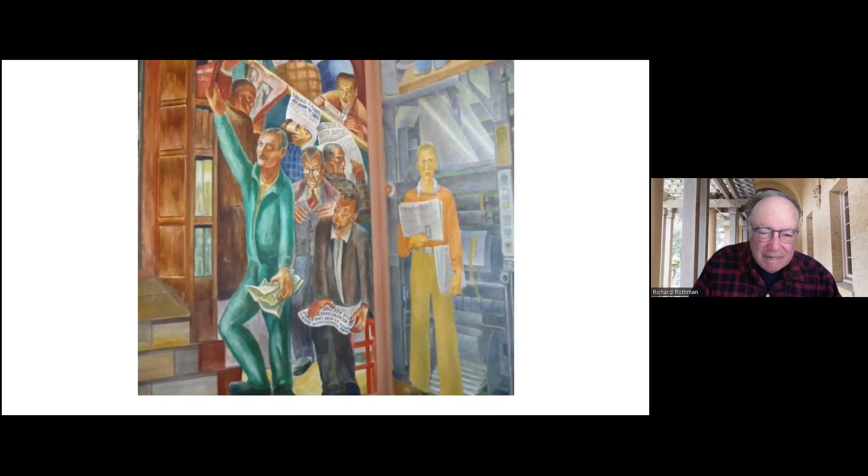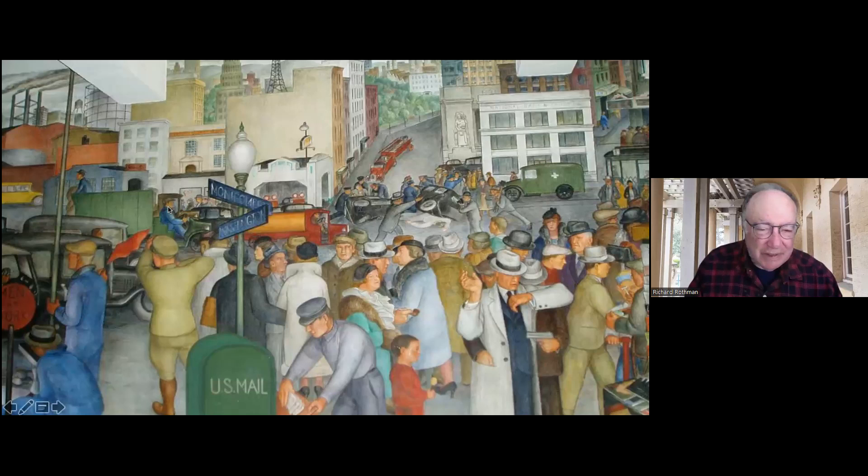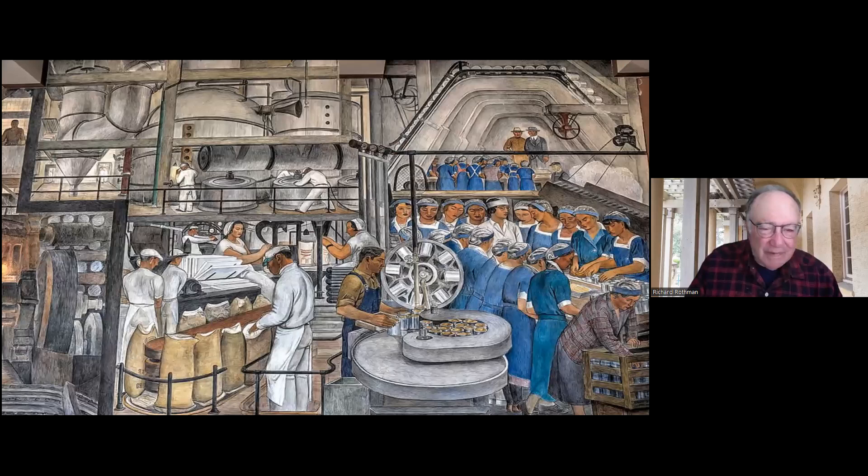This is one by Victor Arnatoff — you can see here Montgomery and Washington. That's where a lot of the artists hung out; they had an artist colony there. That's now where the Transamerica building is. And this is by Olmstead — Industry. He was the one who brought Diego Rivera to San Francisco.